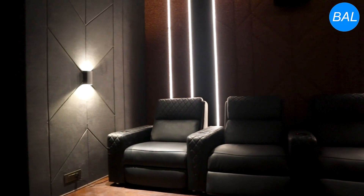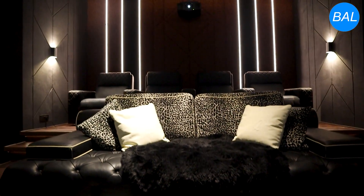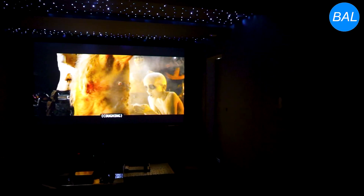Seating is both luxurious and functional, with four recliners at the rear and a sofa at the front, allowing for versatile viewing experiences. Backlit star ceiling lighting adds a touch of ambiance, enhancing the theater-like atmosphere.